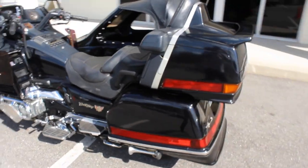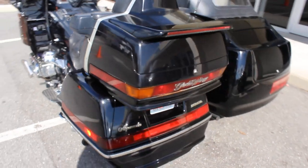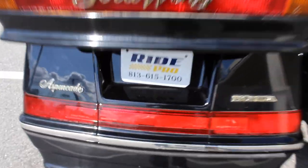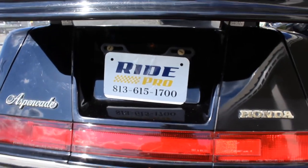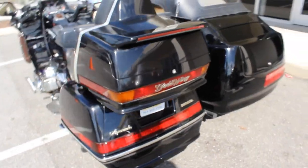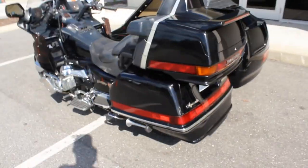If you'd like more details on this bike, you can check out the listing at www.myridepro.com or you can give us a call at 813-615-1700. We do have discounted shipping rates starting at $300, goes up from there anywhere in the US.